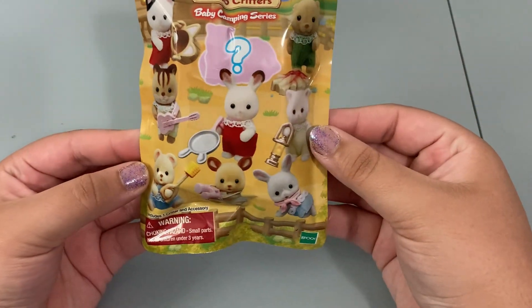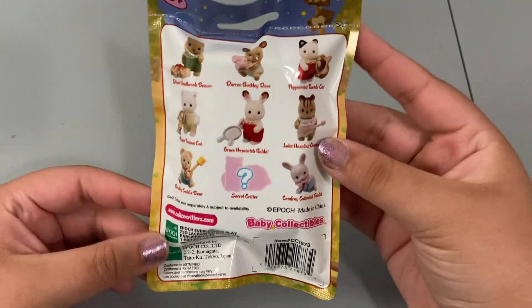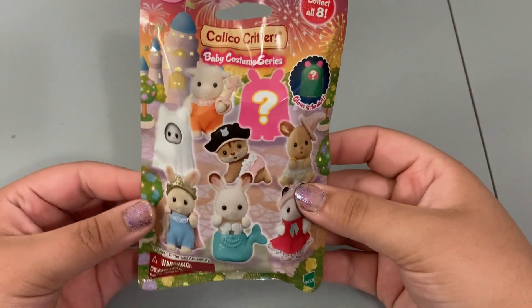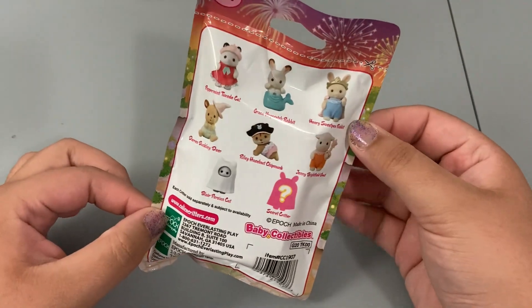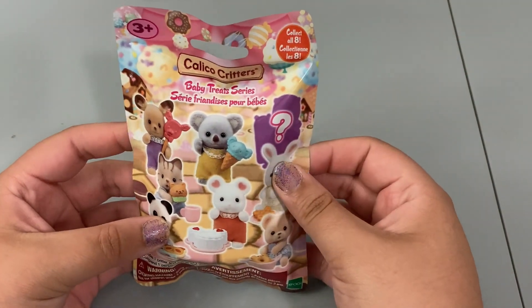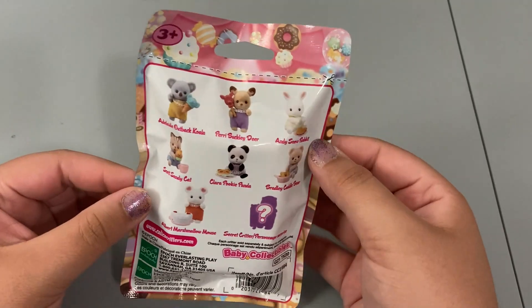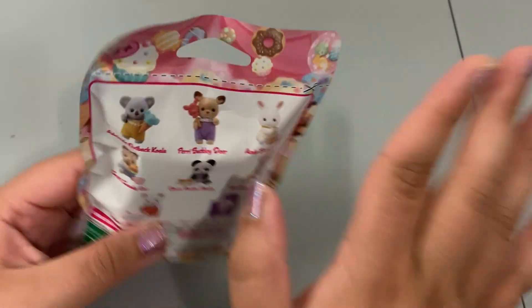The first one is this baby camping series — very, very cute. We've opened two of these before and I'm really hoping to get a new one. Then we have the costume set — we've opened two of these before as well, so hoping to get a third new one, maybe the little deer or the mystery. This will be the first time opening the baby treat series and I am so excited — I don't really care which one I get because they all have absolutely adorable accessories.